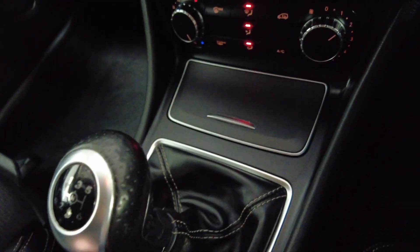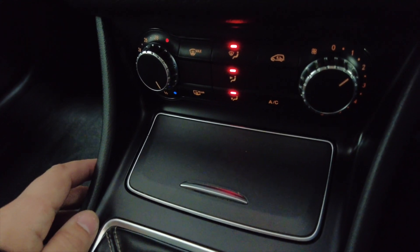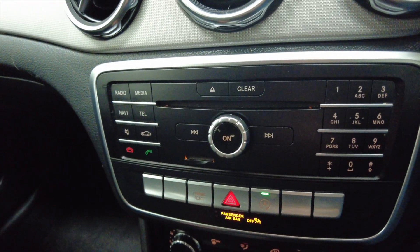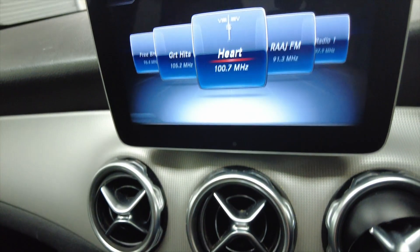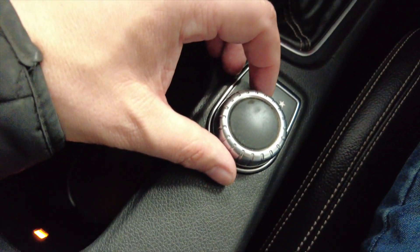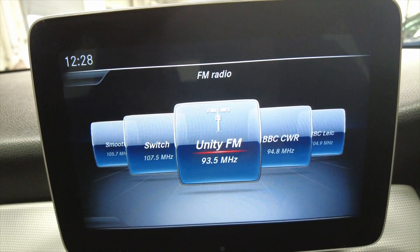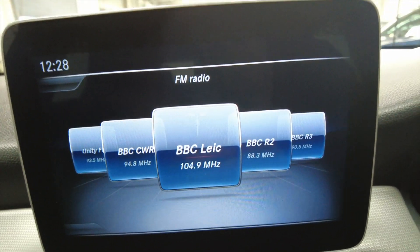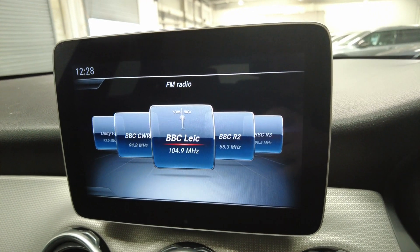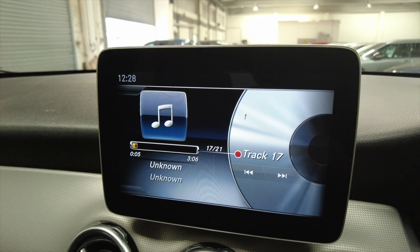Six-speed manual gearbox, a little bit of storage there, and climate control air conditioning just above that, into your CD radio system — really nicely designed. Then if we go up you've got your digital display, and that's all controlled from this little controller here, so I can literally cycle through different radio stations. BBC Leicester, let's say — and there we have it, it's as easy as that. Obviously you can connect your mobile phone via Bluetooth, and you've got a CD player — lots of different options on this car.